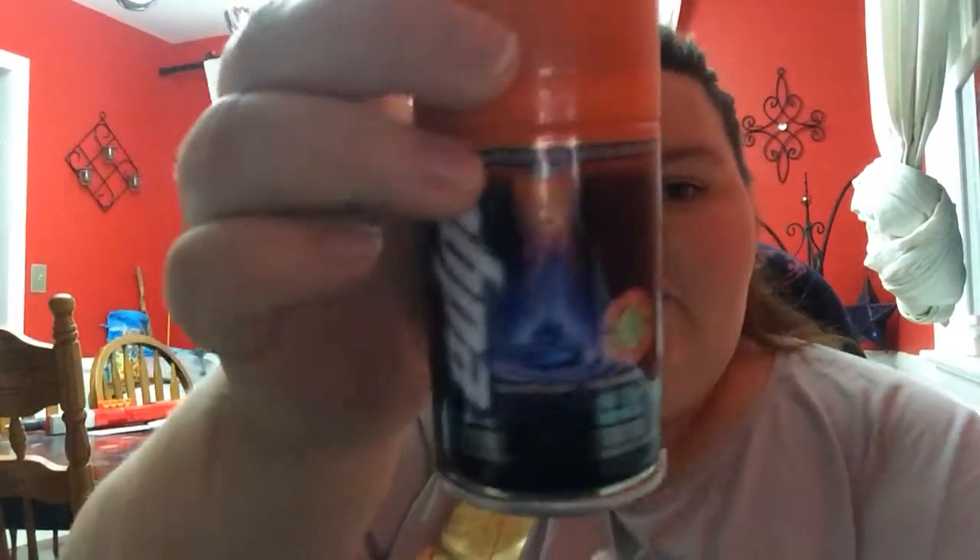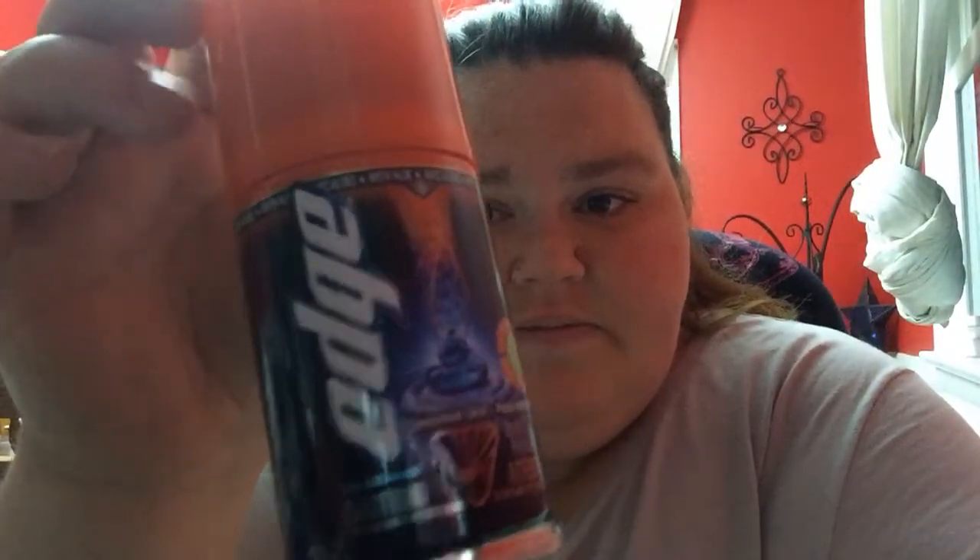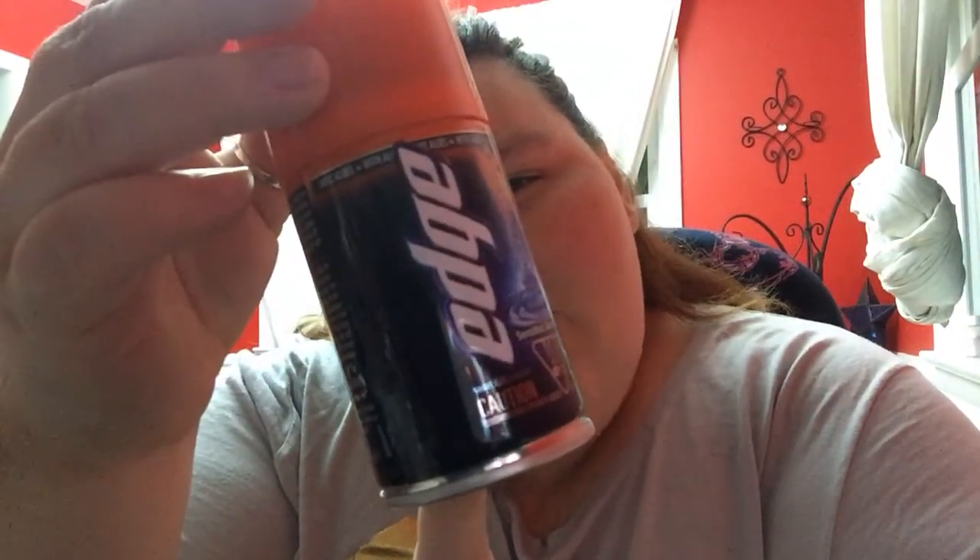And last but not least, this is Sensitive Skin Edge Shaving Gel — a little can. It says "for ultimate skin perfection, use with Schick Hydro 5." So that's why they put these two together — you're supposed to use these two together.